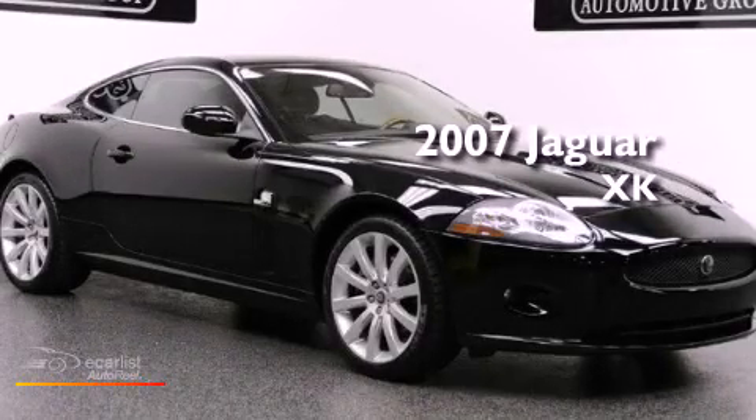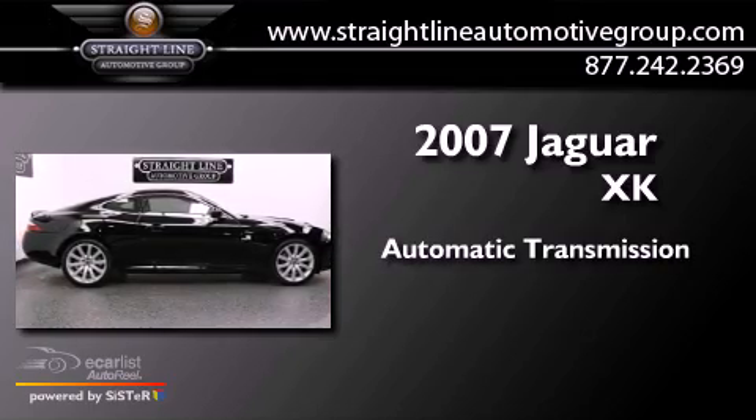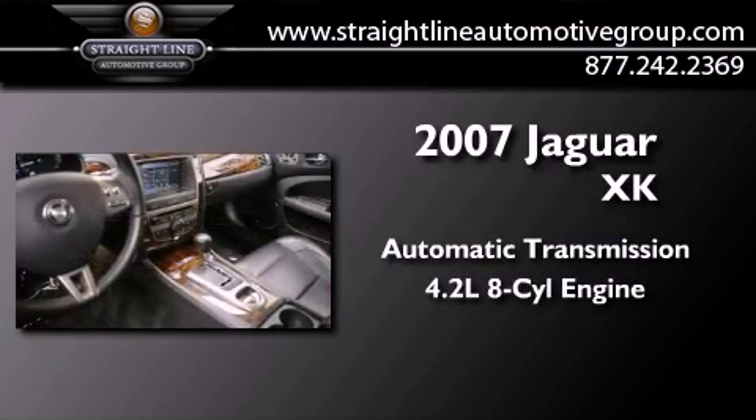This is a 2007 Jaguar XK. This vehicle has seating for four adults and a 4.2 liter V8.